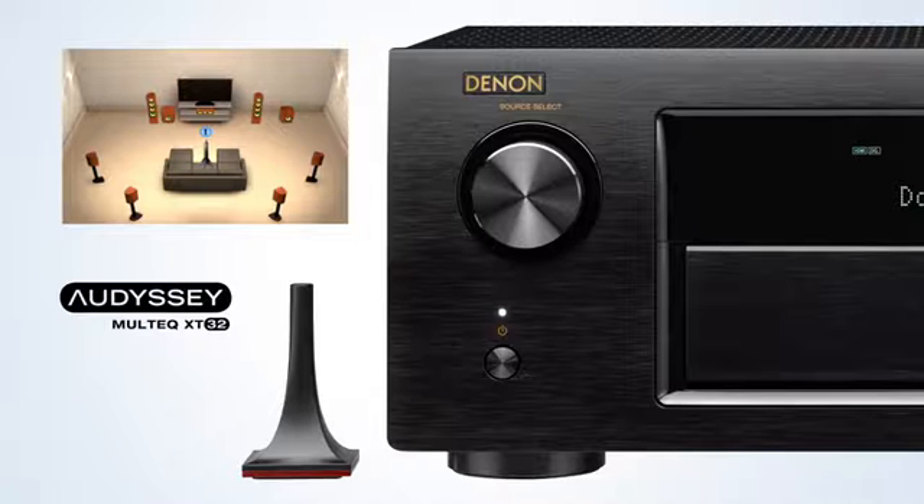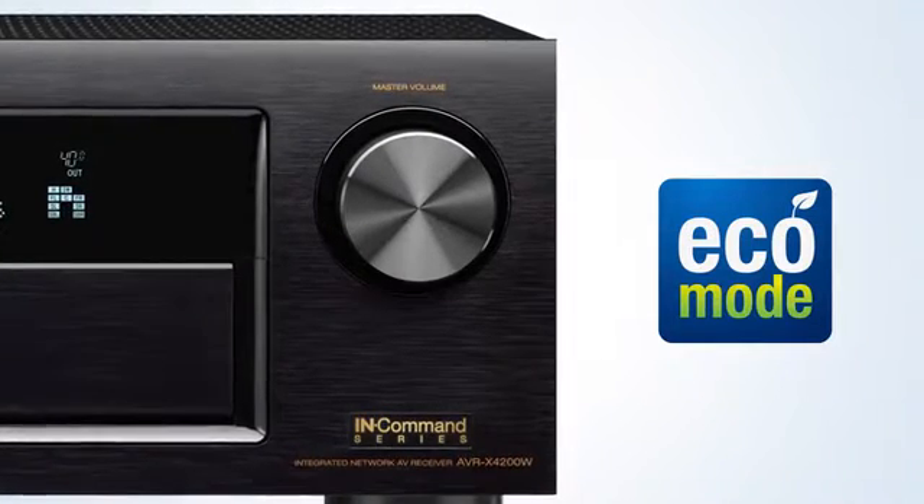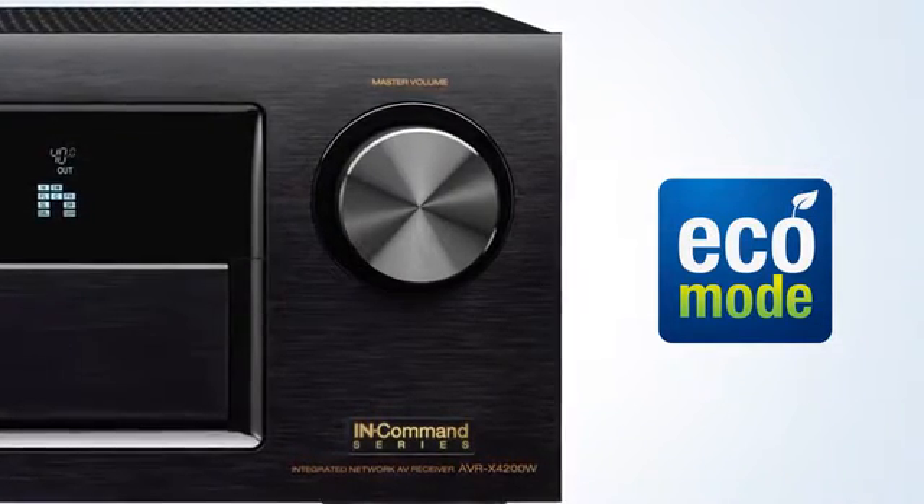Audyssey Sub EQ-HT and LFC low-frequency containment technology are included. All of this is achieved with remarkably low energy consumption, thanks to the advanced Eco Mode.